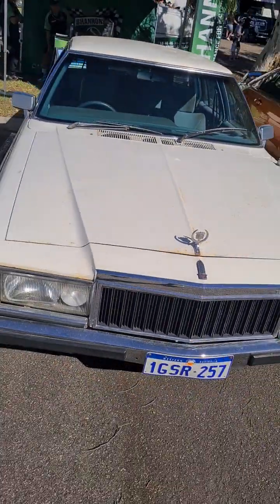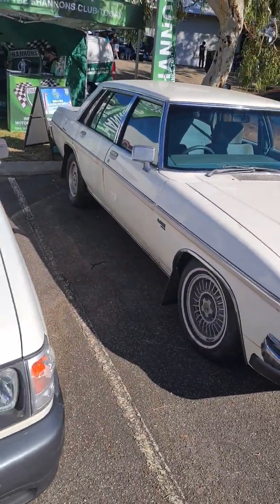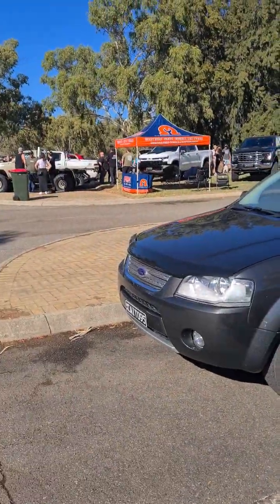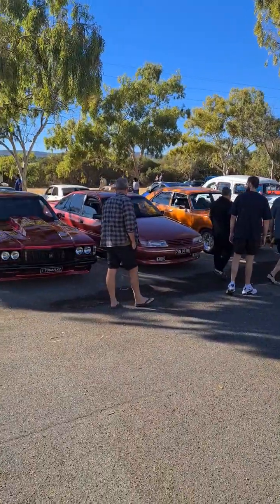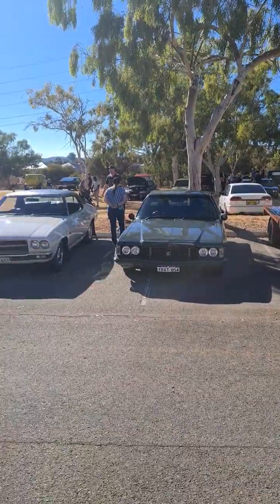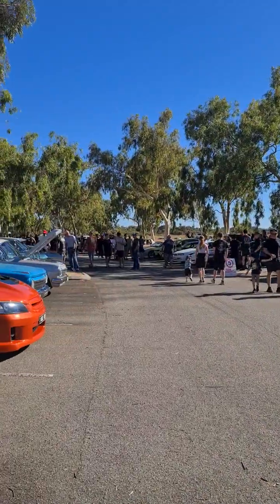Got the old girl out, meeting all her friends. Also put a live video up before — I think it's still processing but you'll be able to see it when it drops if you're interested.